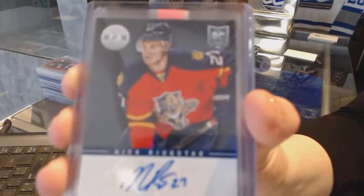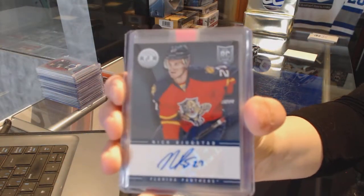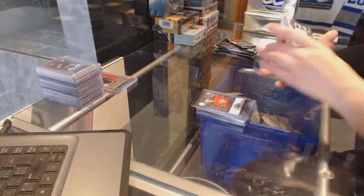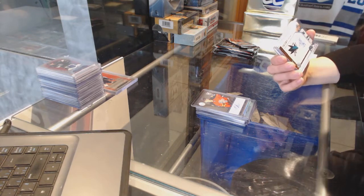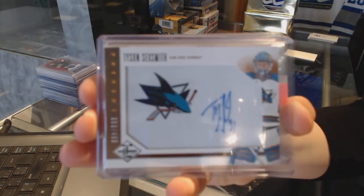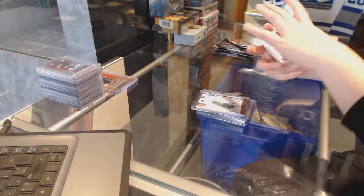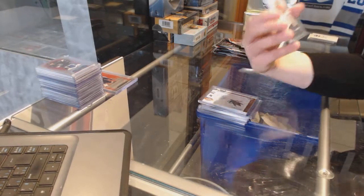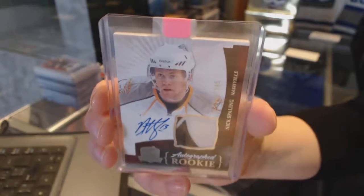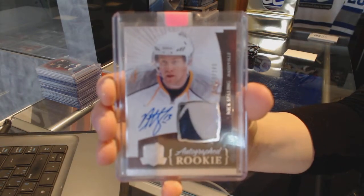Rookie auto for the Florida Panthers of Nick Bukesad. Tyson Sexsmith, number to 499 for the San Jose Sharks, Phenoms Auto. And a rookie patch auto number to 249 from Cup for the Nashville Predators, Nick Spaulding.